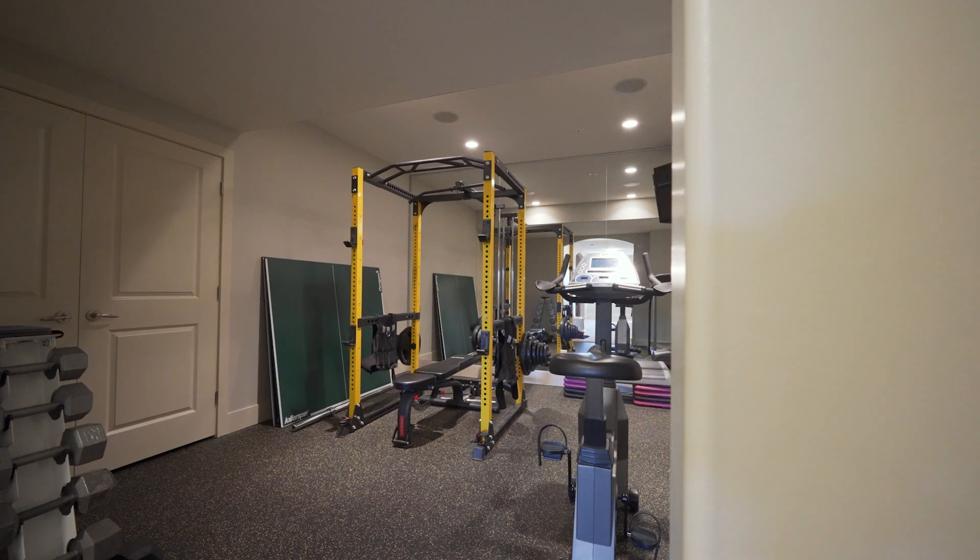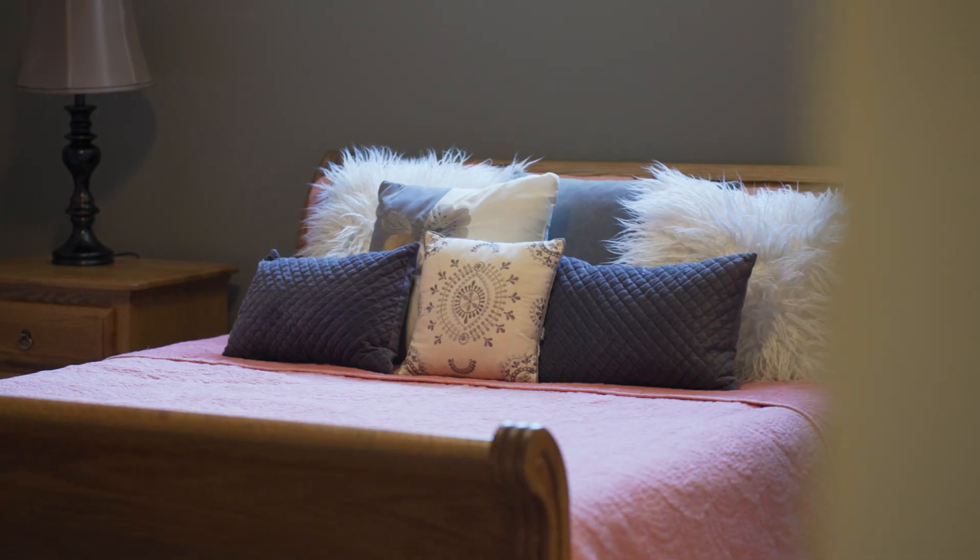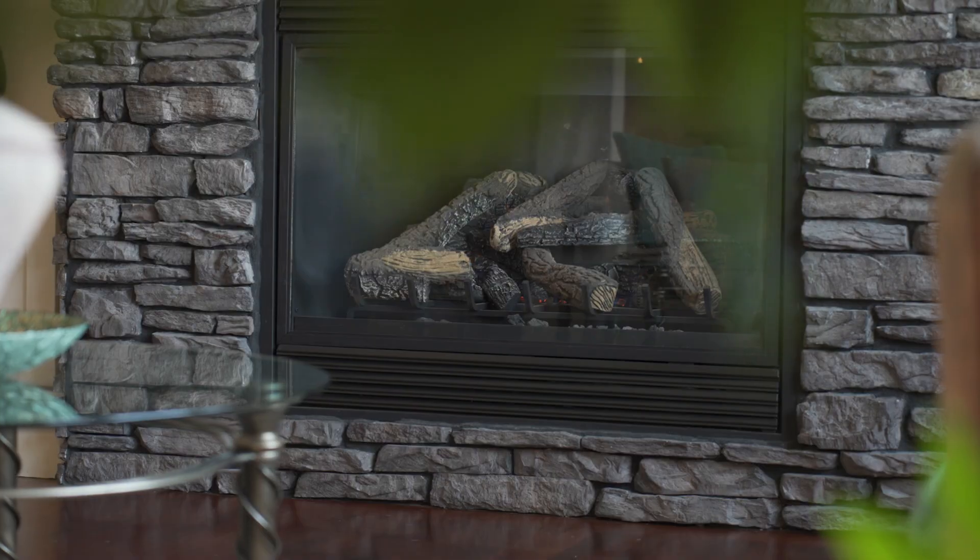This is a must-see home to truly appreciate the brilliant design and attention to detail. Impressive inside and out, this home is the prestigious oasis you've been looking for. Contact me today to book a private tour.